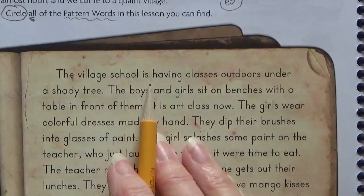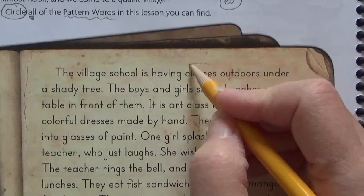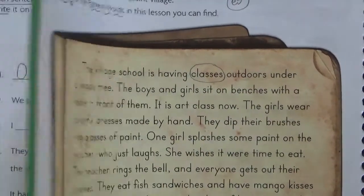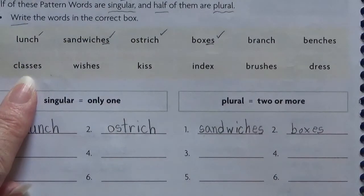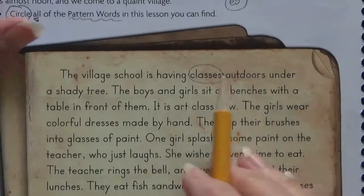The village school is having classes outdoors under a shady tree. Classes — it ends in E-S. Was that a pattern word? I'd have to go back and see. And I see right away, there's classes. So it must be a pattern word. So I circled it.